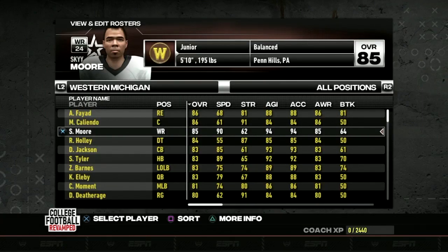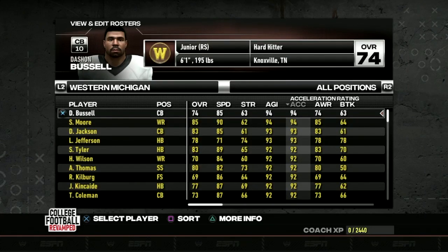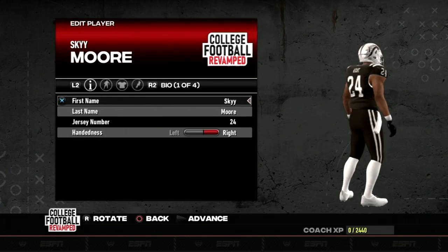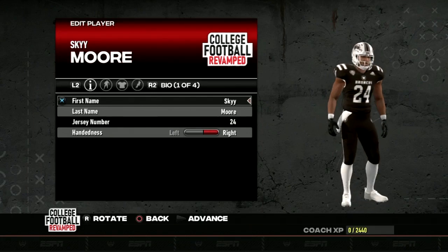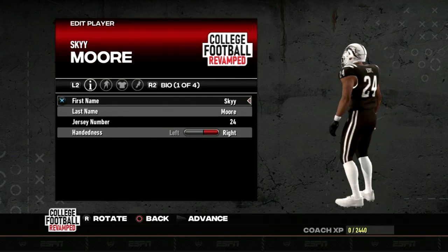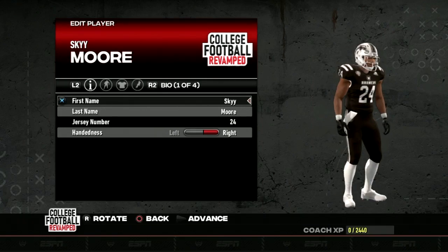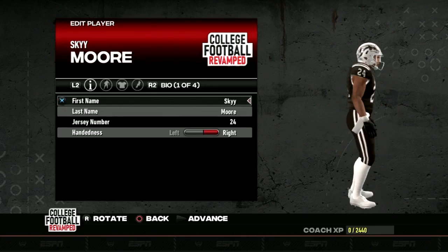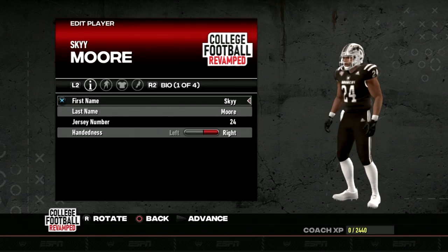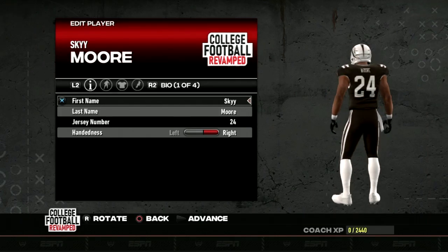Next up, we absolutely have to talk about the dynamic Sky Moore — by far our biggest Swiss Army knife. We'll be using him in the return game, as our number one receiver, and even out of the backfield sometimes. He is the fastest player on our entire active roster in both speed rating and acceleration. Sky Moore is going to be a fan favorite in season one, but I will be cutting him and our quarterback following this season since both players are actually declaring for the NFL draft in real life.